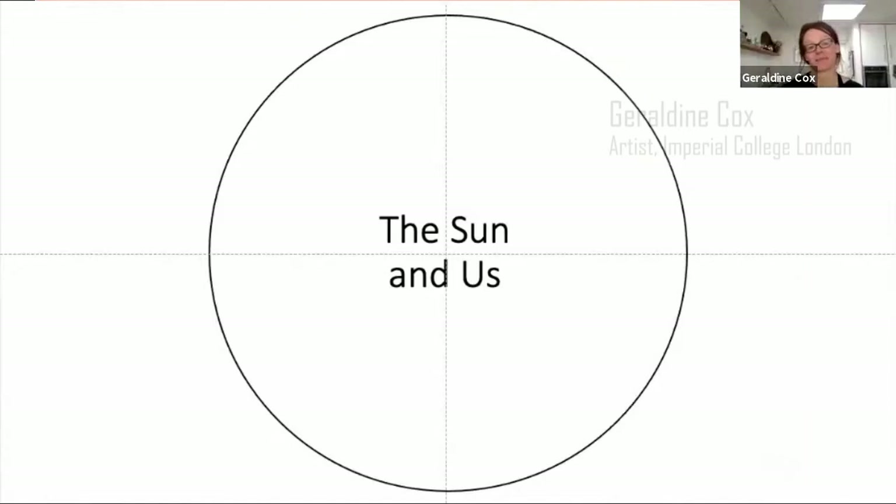Hello everybody, it is such a pleasure to be here and to share this really exciting and important topic. Today we're going to talk about the Sun — think about its incredible size, visit its dynamic surface, and then think about its relationship with us and our planet. This is also a drawing project, so we'll close with a poem and thoughts about how you might draw the Sun.